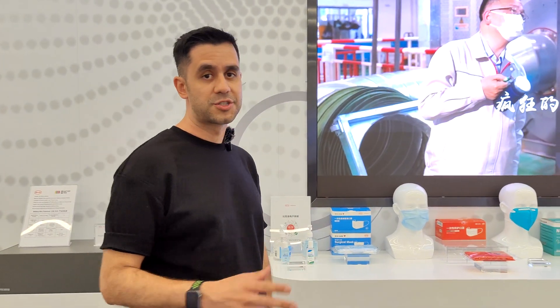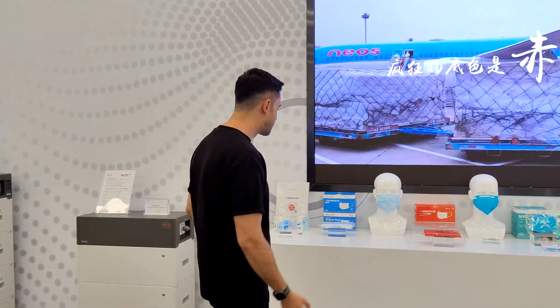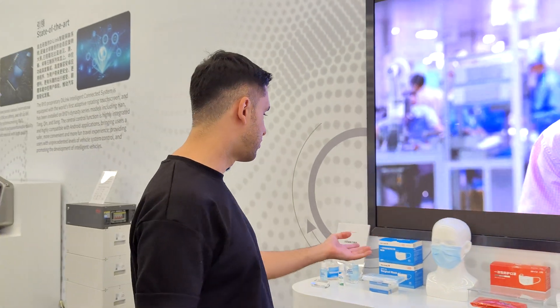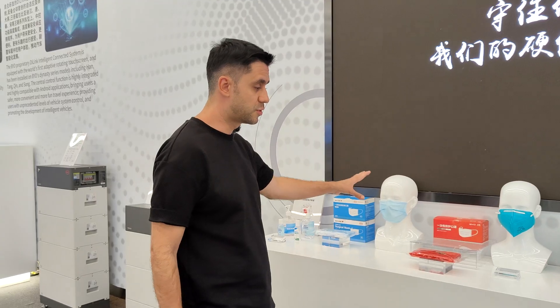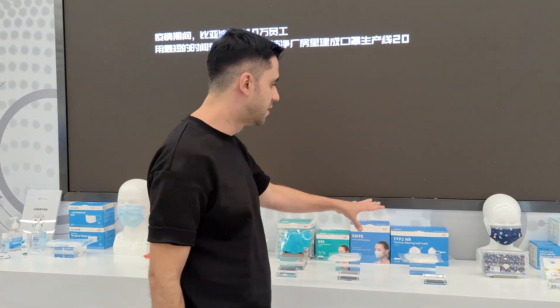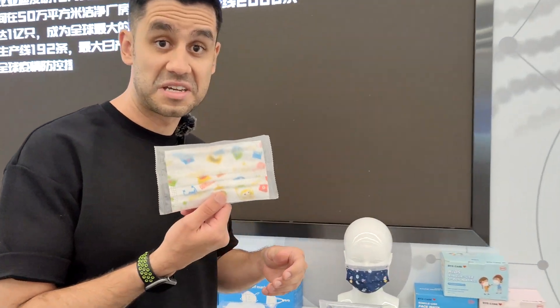BYD was one of the companies that was forced to diversify its production and start manufacturing masks during the pandemic. The demand for masks at that time was so high that other companies started manufacturing them too, and I think BYD is still making them. They have all kinds — from regular ones for citizens to professional KN95s, to fun designs for kids.